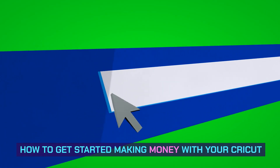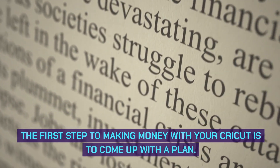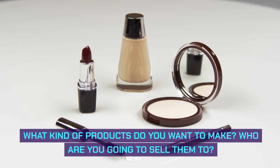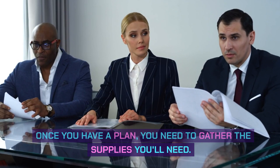How to get started making money with your Cricut. The first step to making money with your Cricut is to come up with a plan. What kind of products do you want to make? Who are you going to sell them to? Once you have a plan, you need to gather the supplies you'll need.